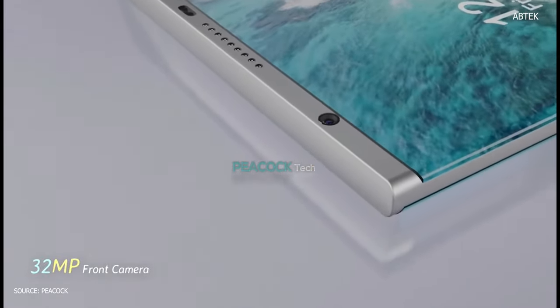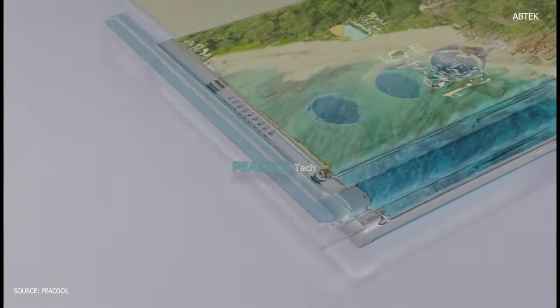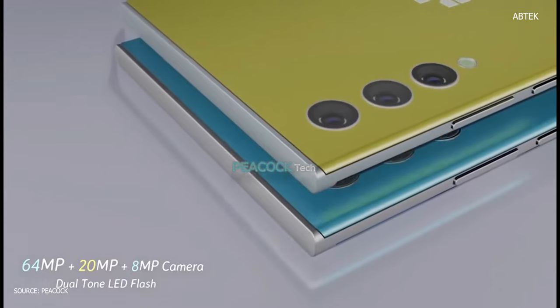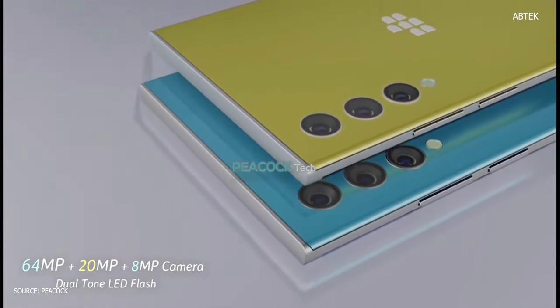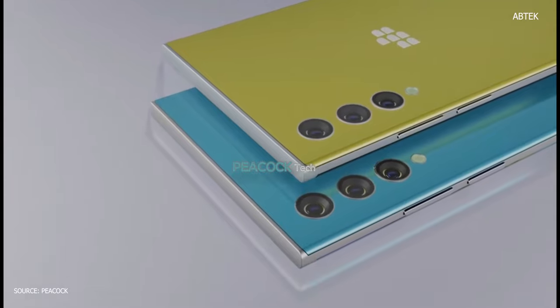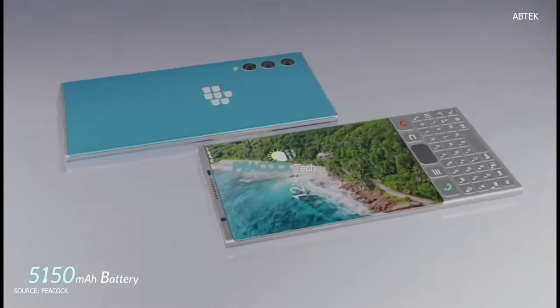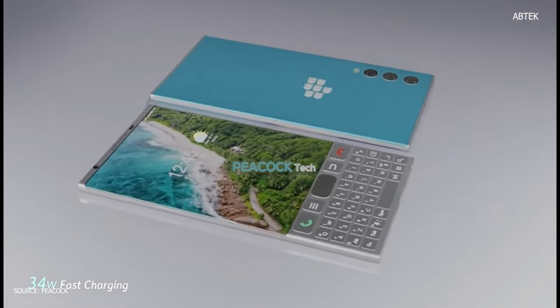In summary, the BlackBerry Venice 5G 2022 full specifications: the model is BlackBerry Venice 5G 2022. For network technology it will support GSM, CDMA, HSPA, LTE, and 5G. For SIM, the phone will come with dual nano SIM. The display will be a 5.1-inch Super AMOLED full touchscreen with Corning Gorilla Glass 7 protection.